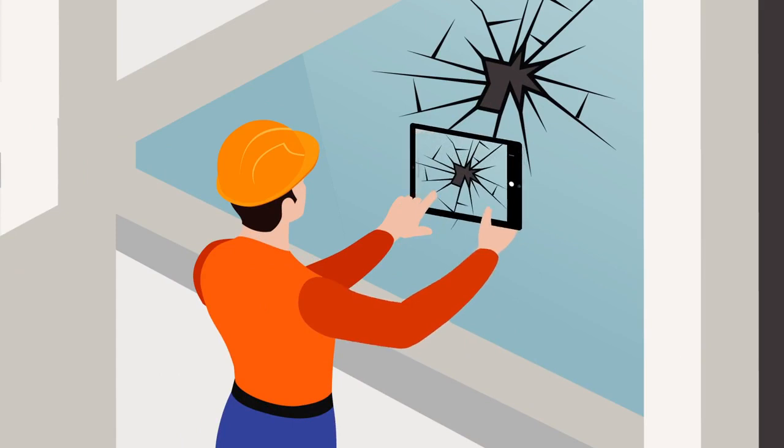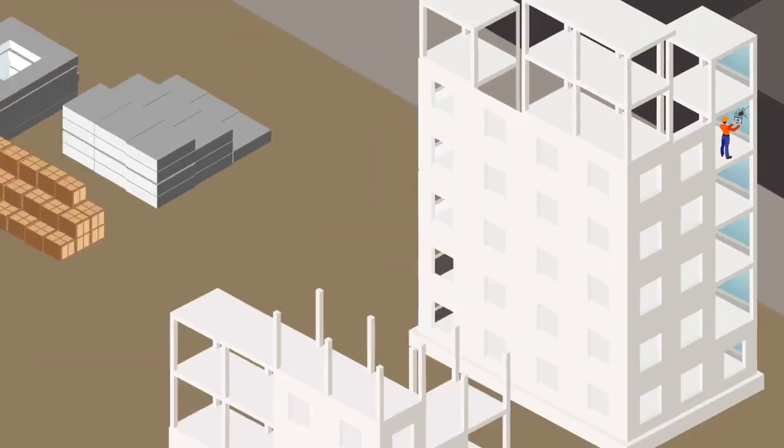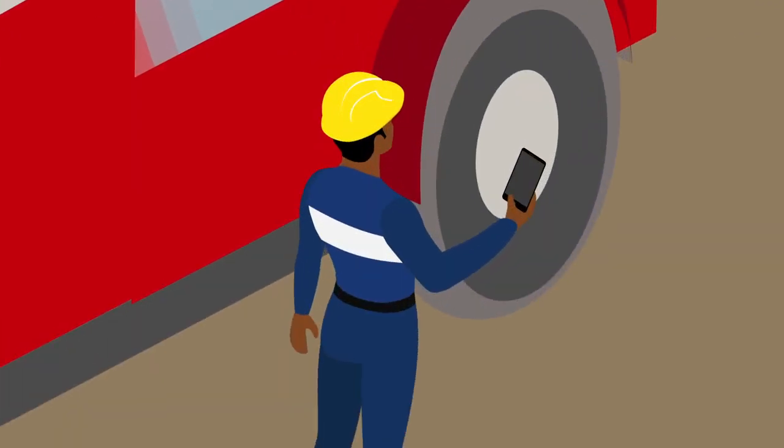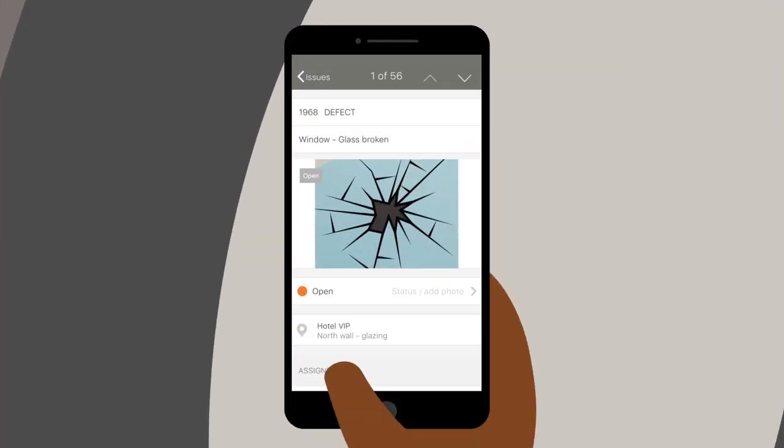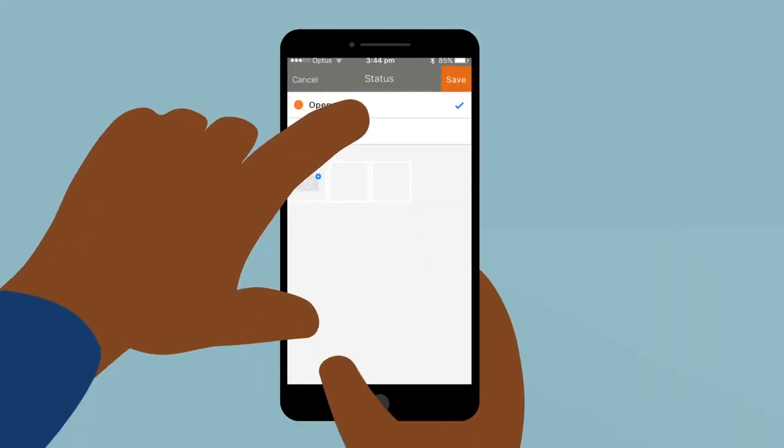Meanwhile, throughout your project, issues are captured by field inspectors and sent out for resolution. On-site, subcontractors have instant access to punch lists with all the information they need, so they can make the fix and mark it for re-inspection. It's that easy.